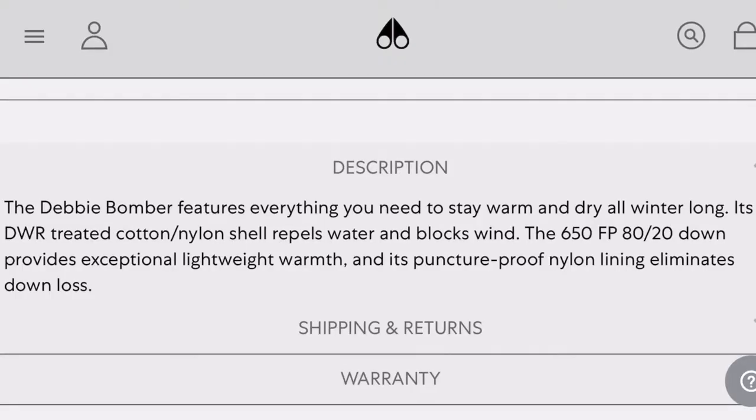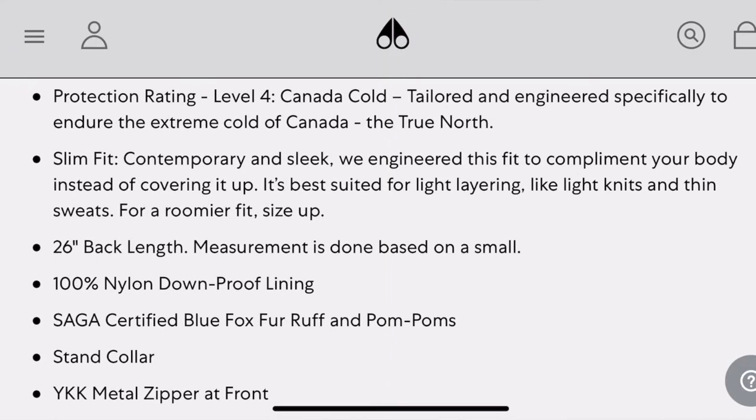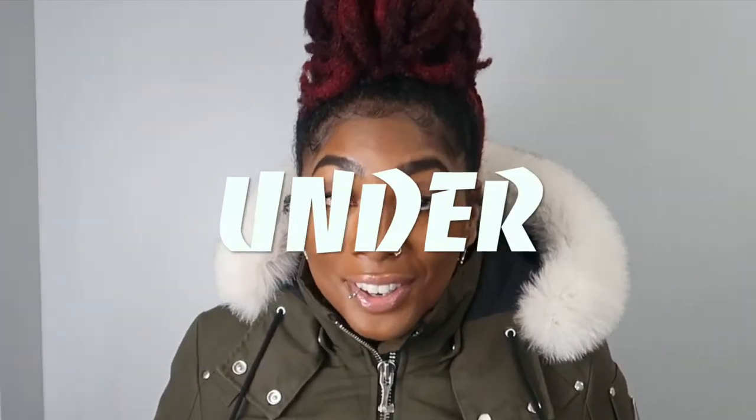The quality is just spectacular. The shell is waterproof, so that's great. The protection rating is amazing — on the website it does say that it's a level 3, which means that it's made for crazy cold winter, which is what Canadian winters are all about. I can't say that I've ever been cold in this jacket, even walking outside in minus 20 degree weather with just a t-shirt underneath. You can literally wear just a t-shirt under this jacket.